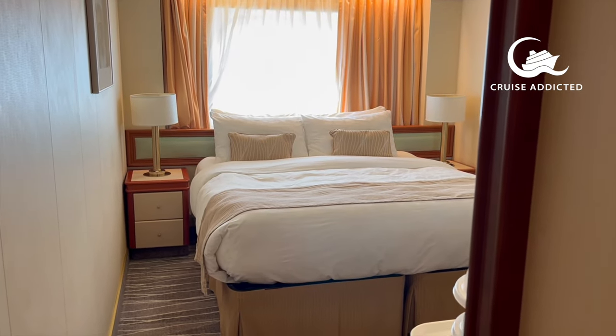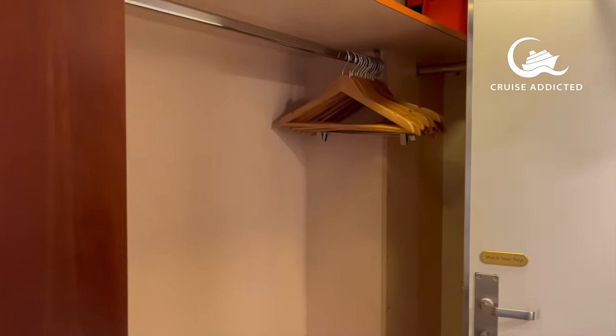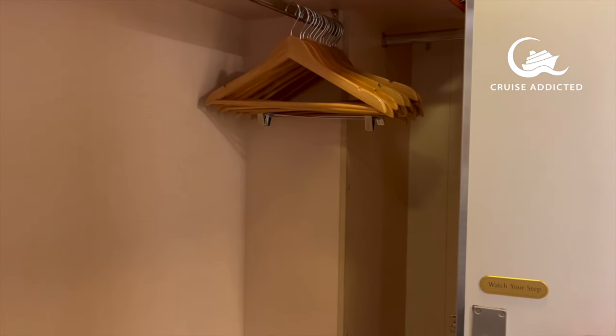So let's start with our cabin. This is an ocean view stateroom on Plaza Deck. This particular one is P for Papa 611.